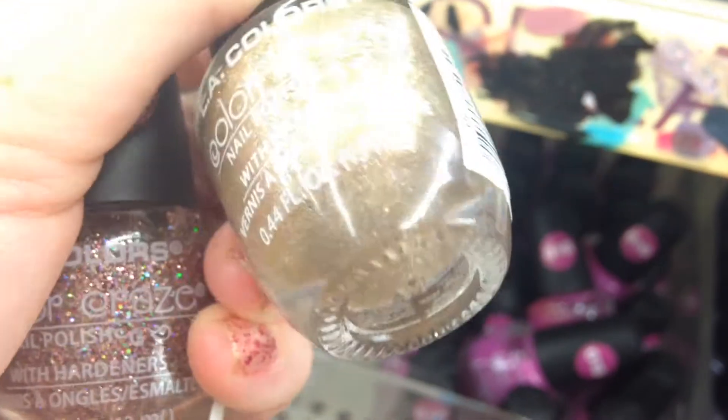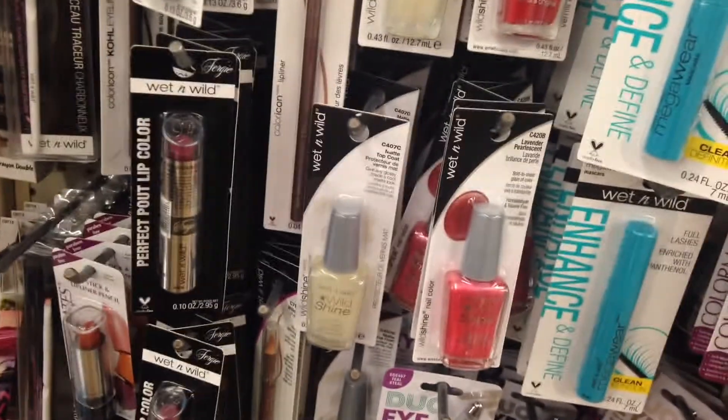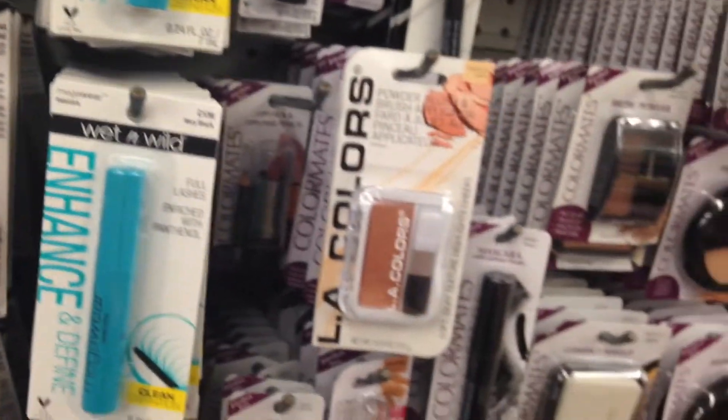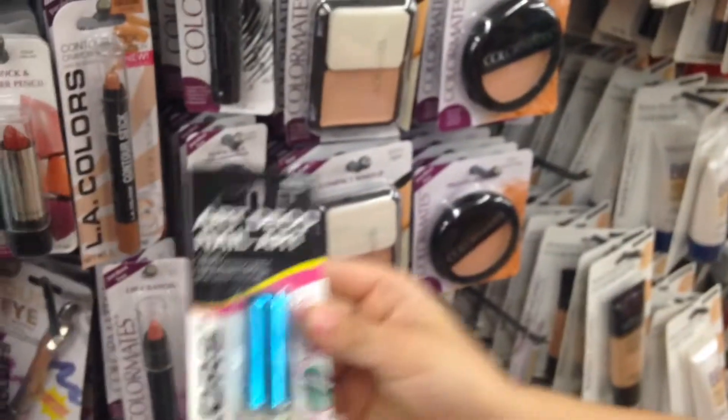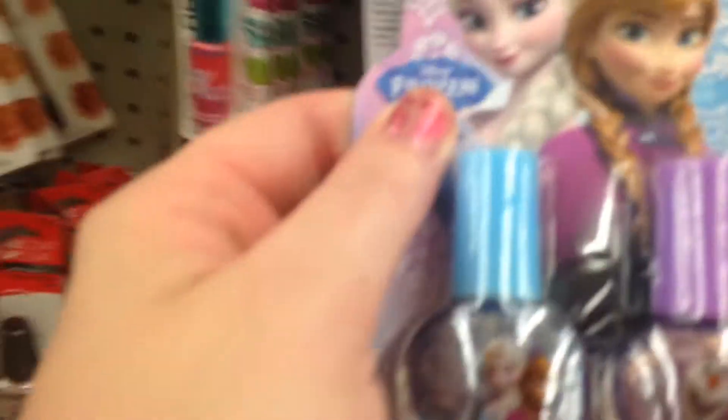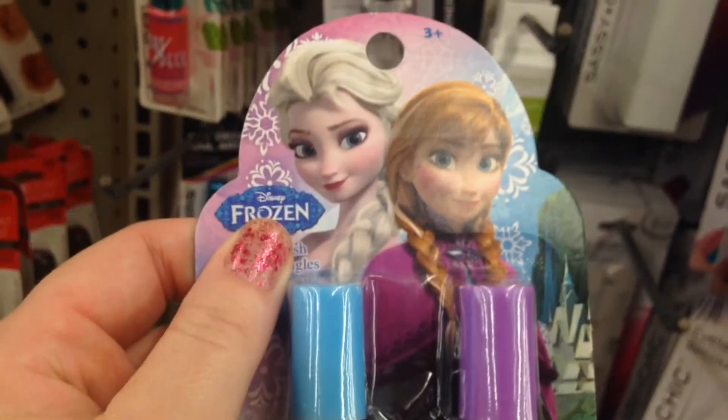Look at the makeup — Mia likes to look at the makeup. Big eyelashes. I'm not looking at the makeup. I'm leaving them on until I try wearing fake eyelashes. No eyelashes. Sometimes they have nail polish on here too. I found a nail file, a pretty nail file. It's frozen — they have Frozen nail polish here.